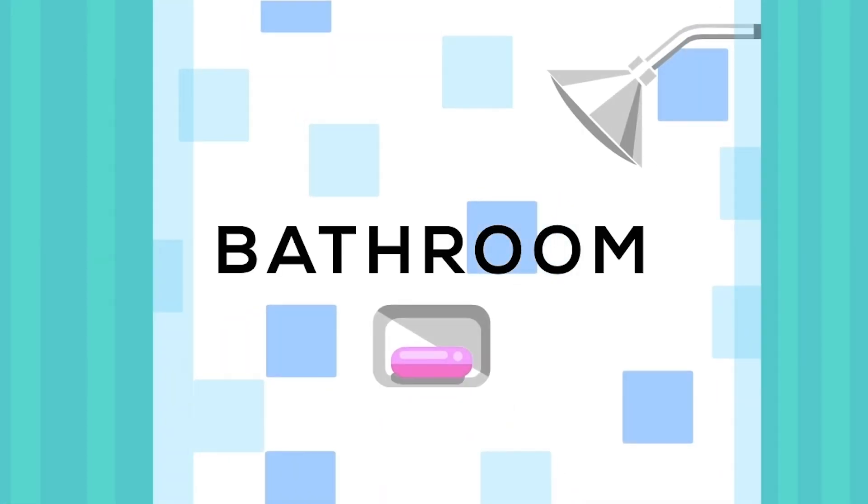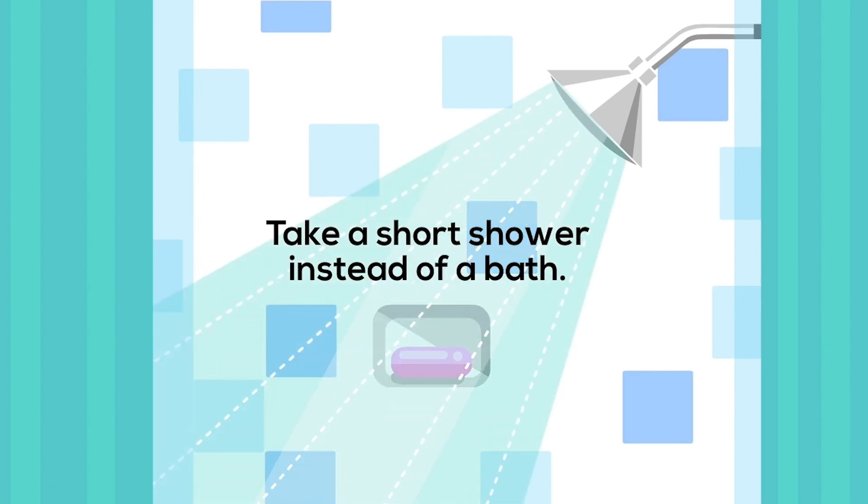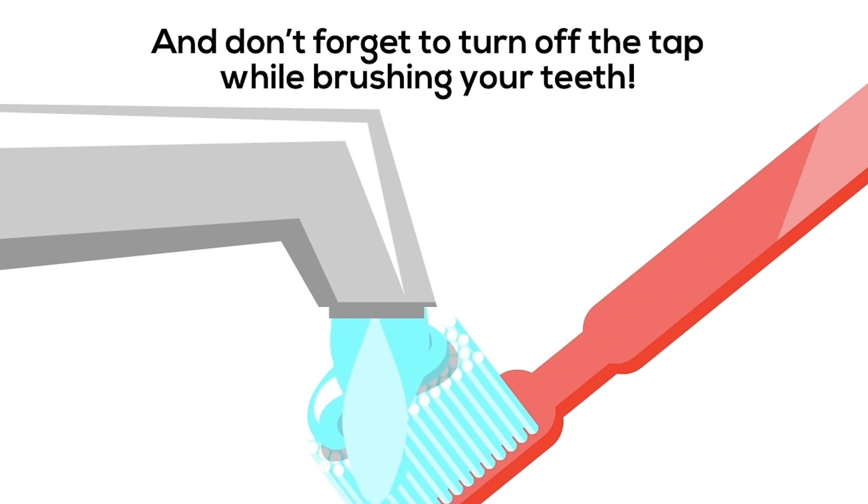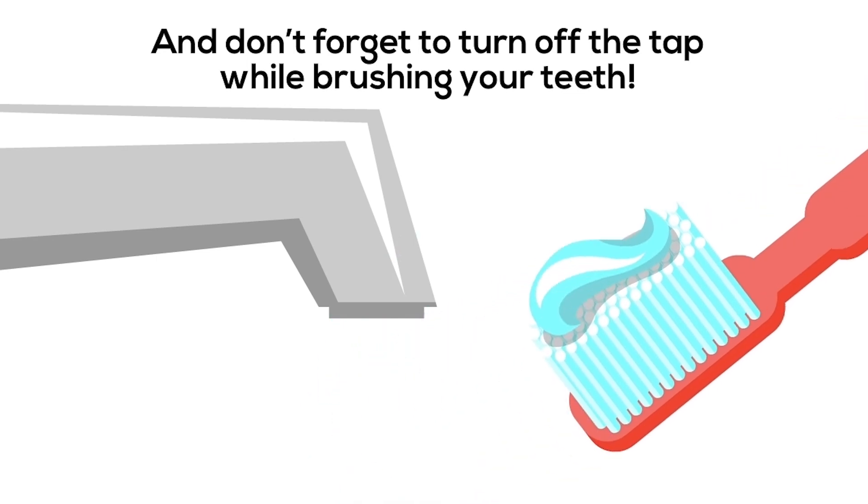In the bathroom, take a short shower instead of a bath. And don't forget to turn off the tap while brushing your teeth.